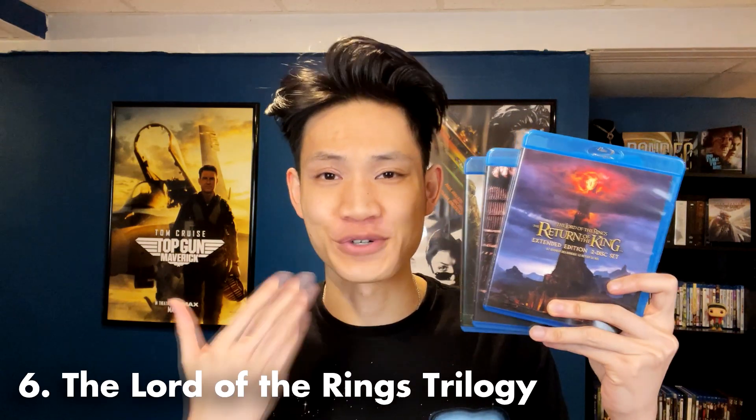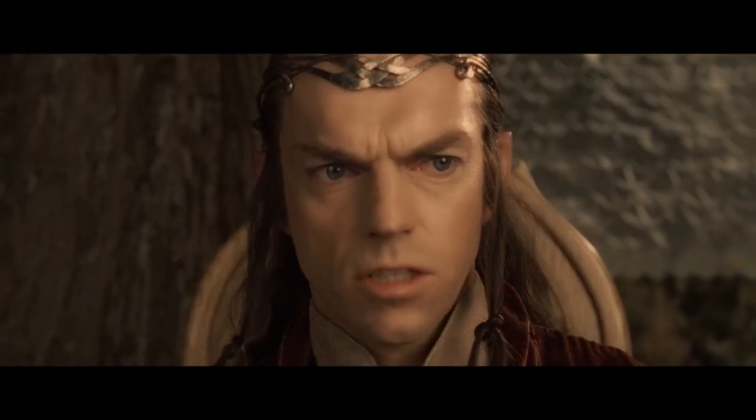Next up on the list we have the Lord of the Rings trilogy — Fellowship, Two Towers, and Return of the King. The picture quality on all three movies is absolutely amazing and the sound is great as well. I'm putting this mostly at this spot because of the rewatchability and because it's my favorite movie of all time. A lot of people don't like the color grading on the first movie, but I actually like the green tint — it makes it feel more fantastical. I've seen the 4K transfer which looks more natural, but I prefer the green tint for that fantasy feel.